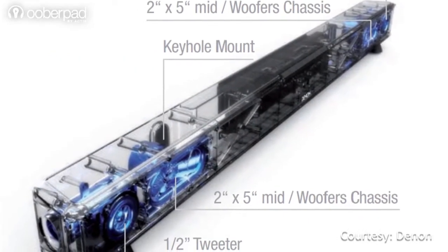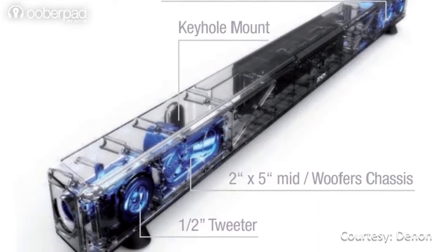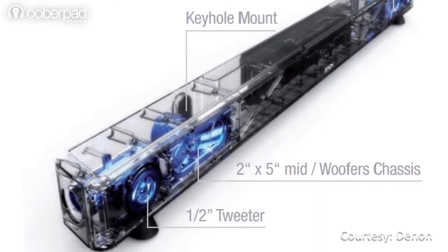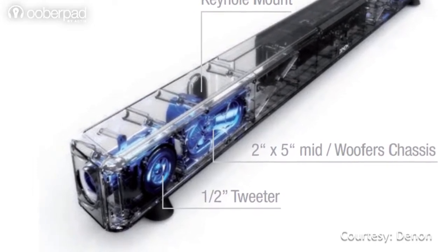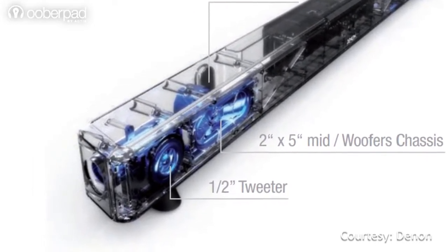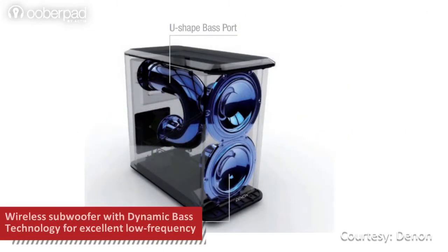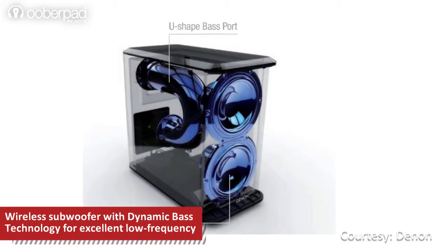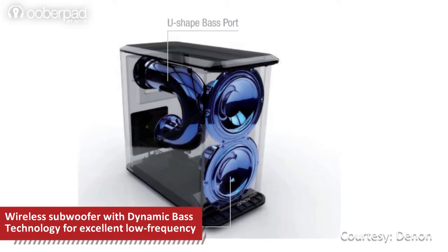The soundbar features dual 5-inch precision drivers that reproduce the upper bass and mid-range audio, delivering clear audio especially in the vocal range. There are also dual half-inch domed tweeters that reproduce the entire treble range with immense clarity. The matching wireless subwoofer features dual 5.25-inch woofers that work in tandem to deliver deep bass found in today's movies and music soundtracks.